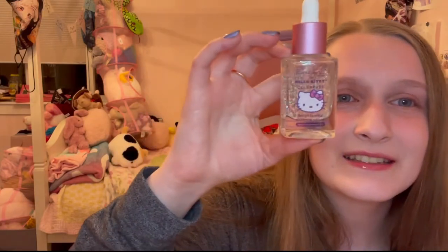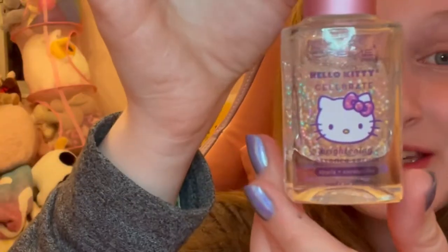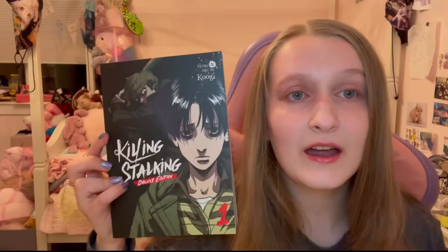I have never had a skincare routine in my entire life — people get really surprised when I say that because apparently my skin is pretty clear. Recently I decided to get this because I thought it was cute. It's a little Hello Kitty brightening essence serum thing. It's really cute and I actually really like it — my face feels nice after I use it. I regret nothing but I regret everything at the exact same time.